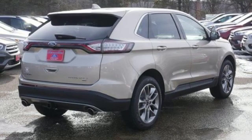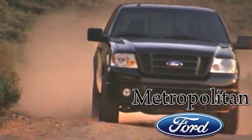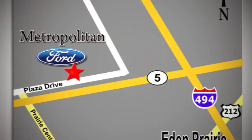See what it can do for you when you take it for a test drive. Whether you're buying today or just shopping, at Metropolitan Ford you can expect to experience something truly unique. Call or stop in today. We're conveniently located near 494 and Highway 5 in Eden Prairie.